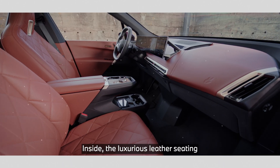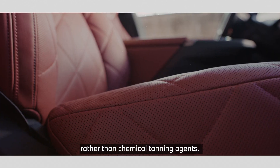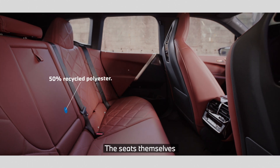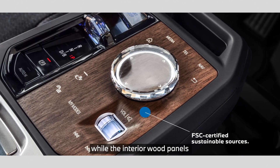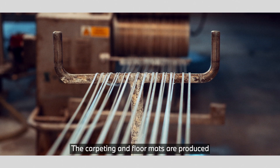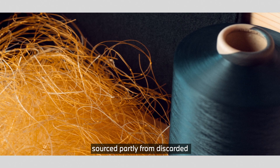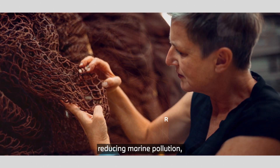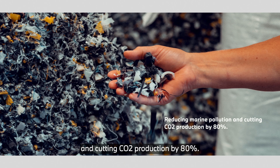Inside, the luxurious leather seating is tanned using olive leaf extracts rather than chemical tanning agents. The seats themselves use 50% recycled polyester, while the interior wood panels are from FSC-certified sustainable sources. The carpeting and floor mats are produced from a recycled nylon waste material sourced partly from discarded fishing nets recovered from the ocean, reducing marine pollution and cutting CO2 production by 80%.